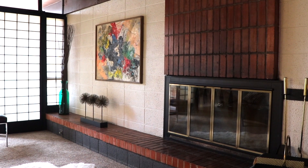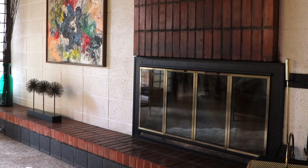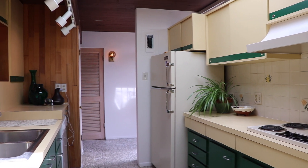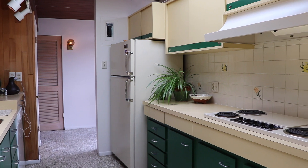Each home was custom-built so each home is different. Some of the features I especially like about this house — the fireplace is a phenomenal mid-century modern brick log fireplace. I also really like the kitchen because it's in pristine original condition. The oven doesn't even look like it's ever been used — it's so 1950s.